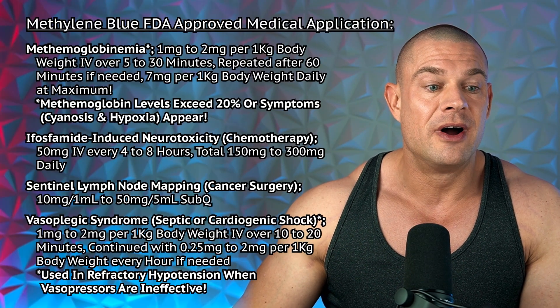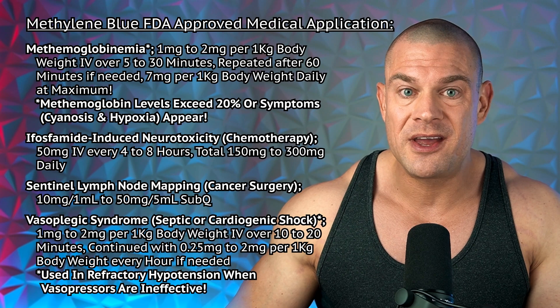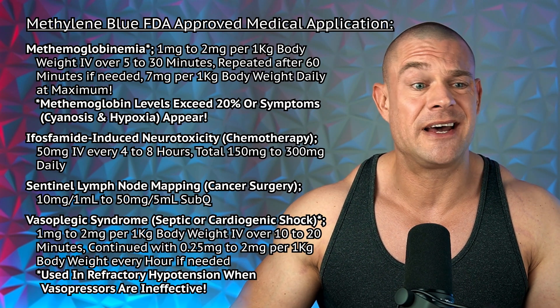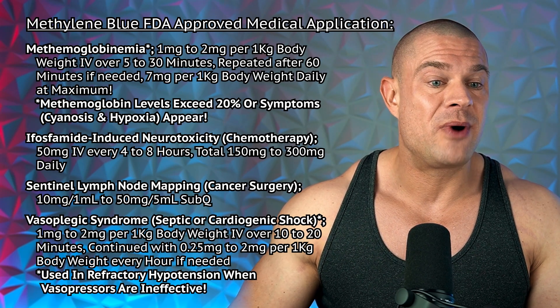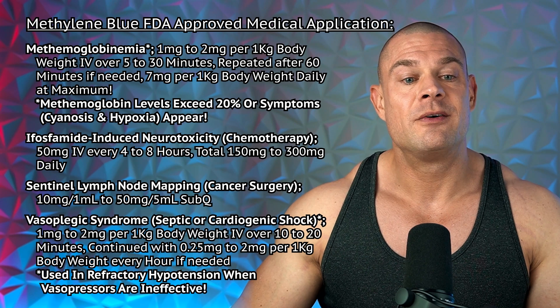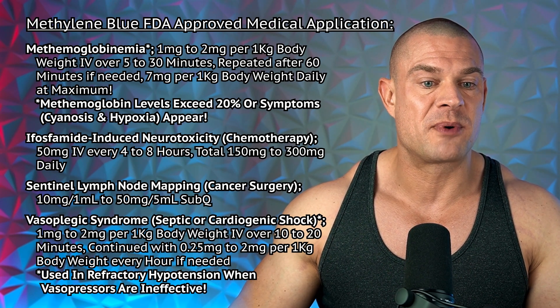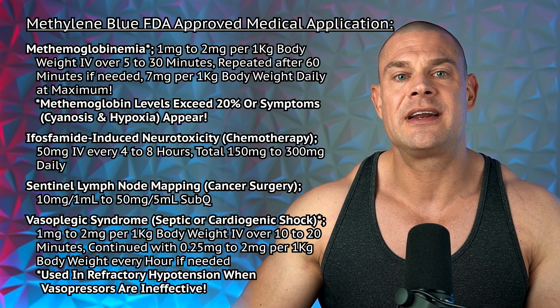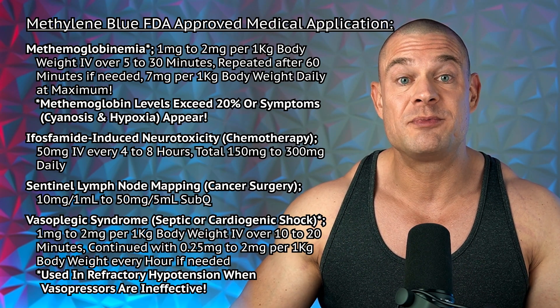Let's look into the medical applications of methylene blue so you know what it's actually prescribed for. For methemoglobinemia, the dose is one to two milligrams per kilogram of body weight intravenously over five to thirty minutes, repeated after 60 minutes if needed, for a maximum of seven milligrams per kilogram of body weight daily. For a 100-kilogram individual, that's up to 700 milligrams of methylene blue daily.